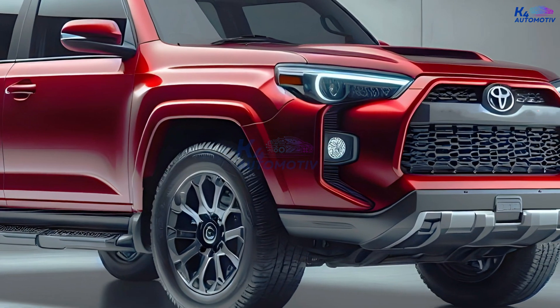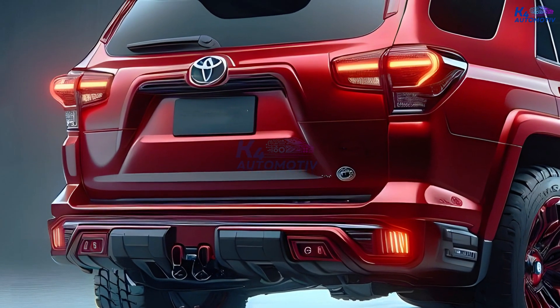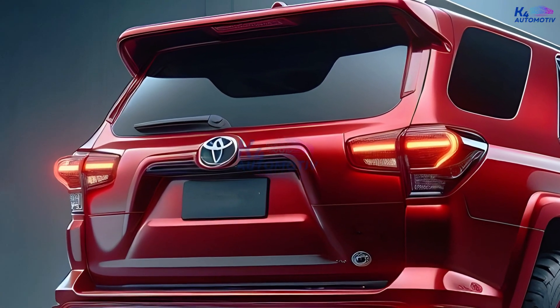To give you an idea, the Jeep Wrangler and the Ford Bronco, which are the 4Runner's main rivals, are a bit more than half as old.